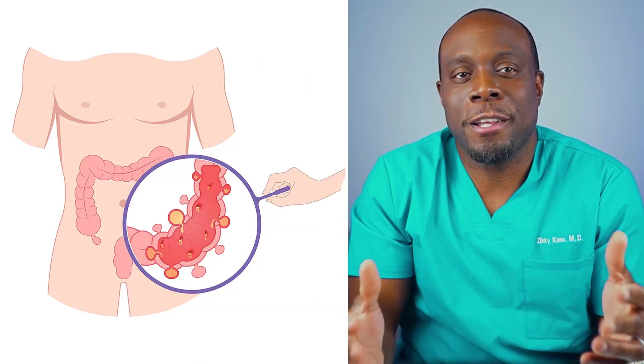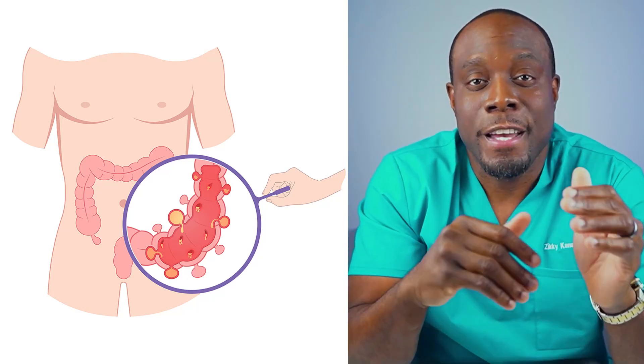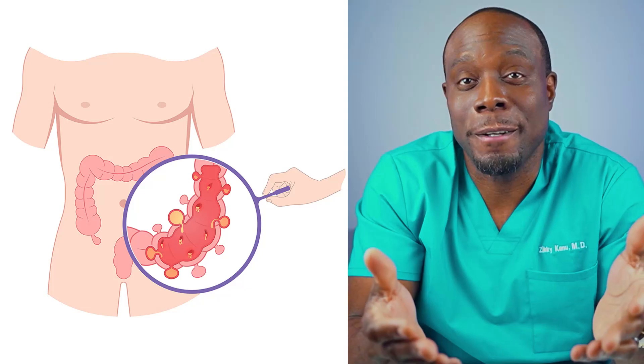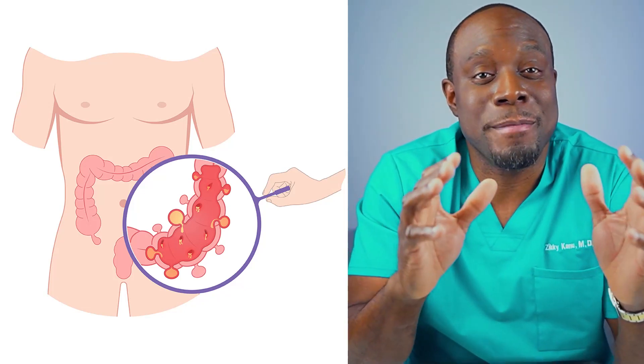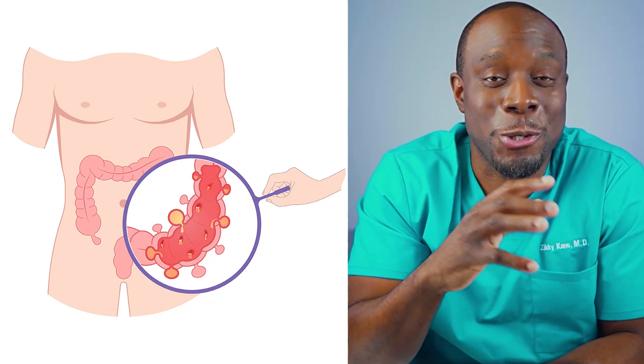I am a board-certified radiologist. Diverticulae are small, bulging pouches that can form in the lining of your digestive tract. It most commonly happens in the lower part of the large intestine or colon. This is called diverticulosis. They can sometimes become inflamed or infected, leading to diverticulitis. In medicine, when things end with 'itis,' it usually means inflammation.